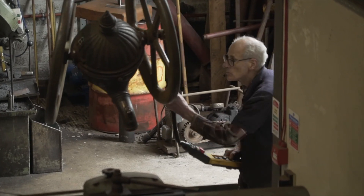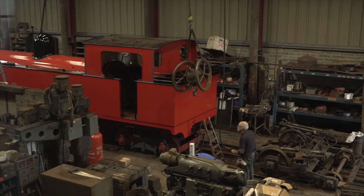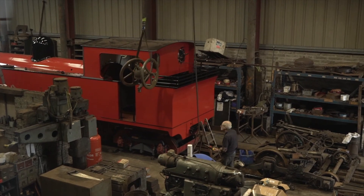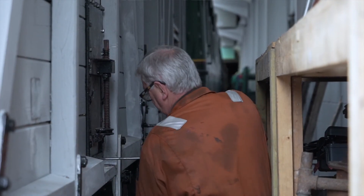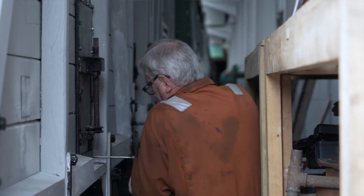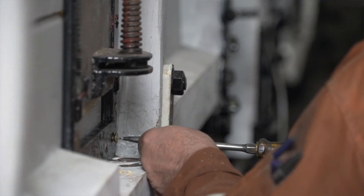Peter has taught me so much and Peter continues to teach me. He's here an awful lot — four or five days a week. There's nothing that Peter doesn't know about the engineering of these beasts. Engines need overhauled every 10 years, and we have a lot of operational engines — we can't just go to a shelf somewhere and get these things. It's incredible that people still have the skills, and we hope that we can pass those skills on to the next generation.